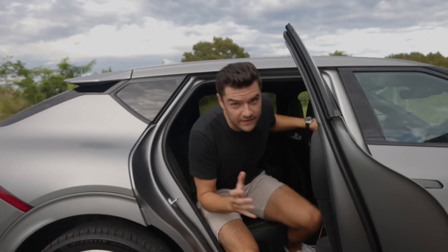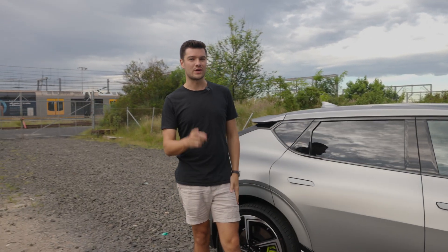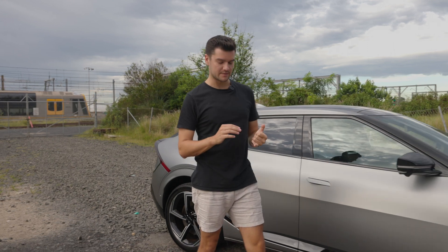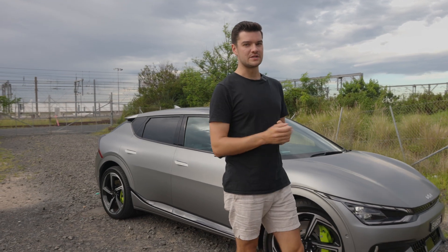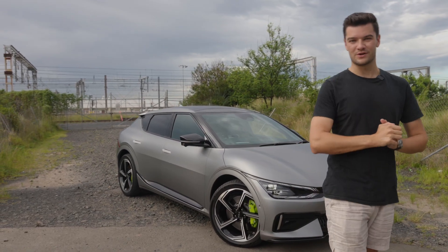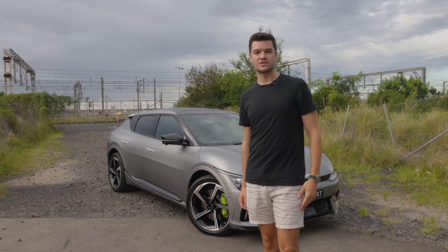Finally, let's talk price. A hundred grand might seem like a lot for a Kia, and maybe that would have been true five years ago, but this car well and truly punches above its weight in both tech and performance. It's a third of the price of a Porsche Taycan Turbo but only 0.3 seconds off its zero-to-100 time. Thanks to Kia for supporting this video — check out more on the car at bosshunting.com.au.